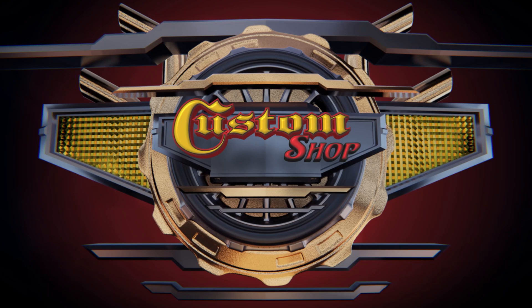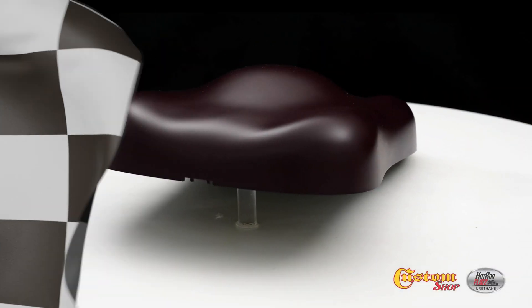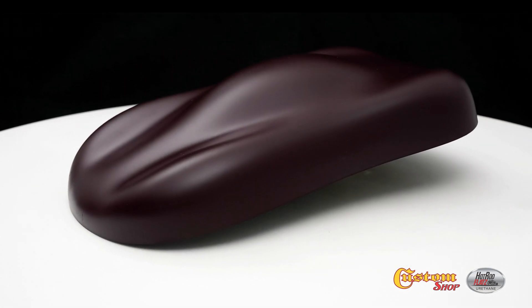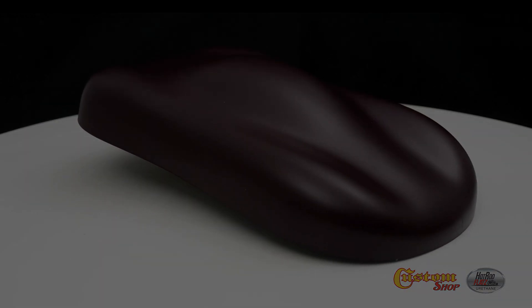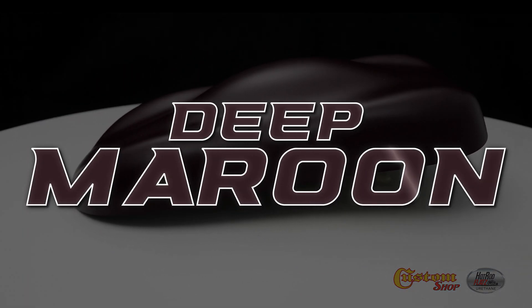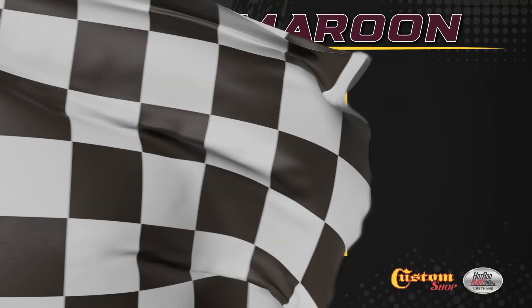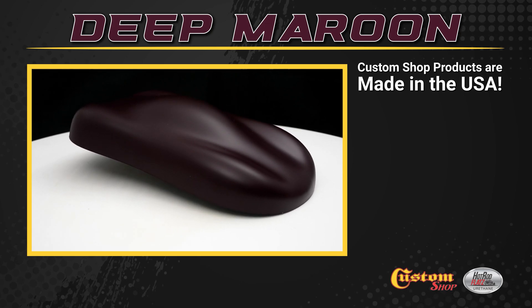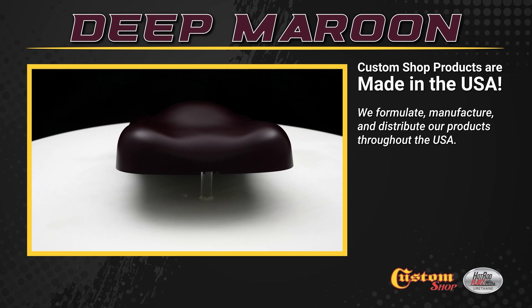Welcome to Custom Shop! Custom Shop products are made in the USA. We formulate, manufacture, and distribute our products throughout the USA.